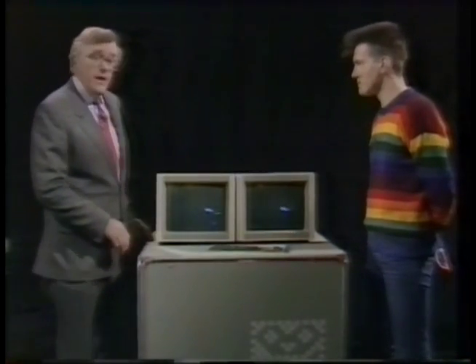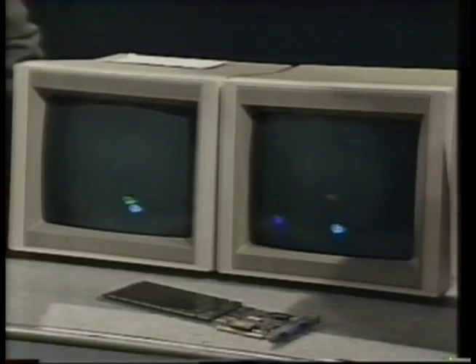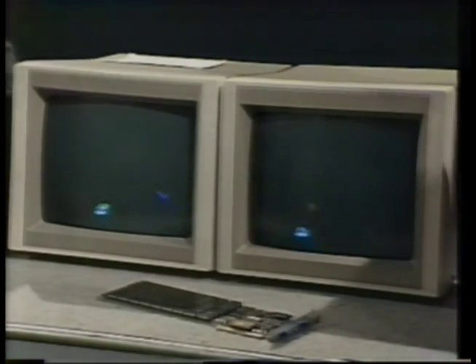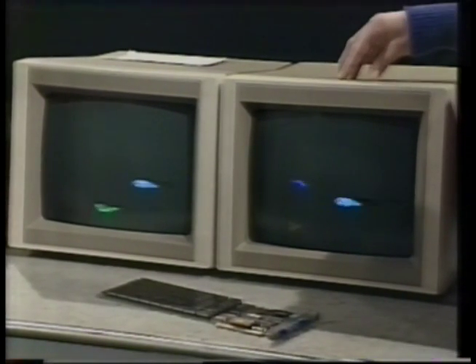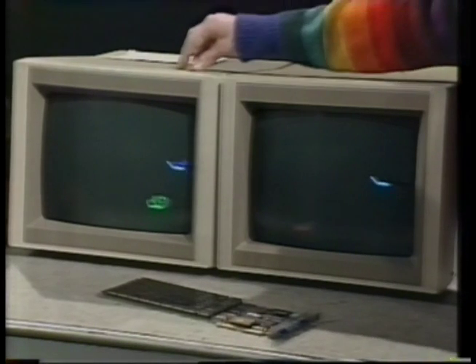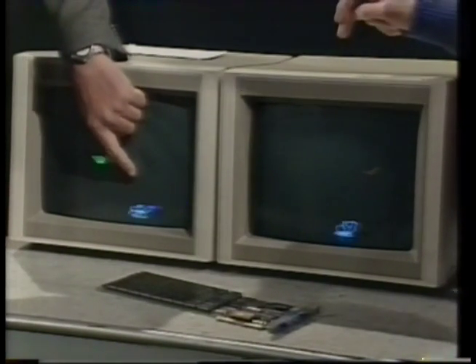Phil Atkin has written some demonstration software for the transputer. It's a very simple demonstration, actually, just showing a pair of transputers talking to each other. We've got one transputer generating the images on this screen and one transputer generating the images on this screen. One of the transputers is generating a butterfly which is flying between the screens, so data is being transferred from one transputer to the other.